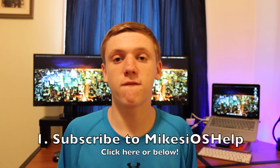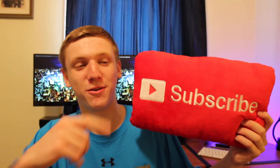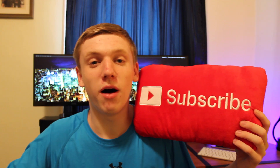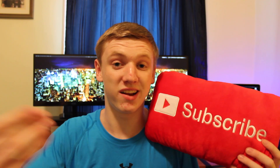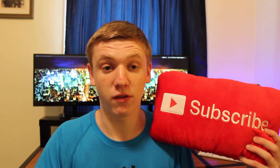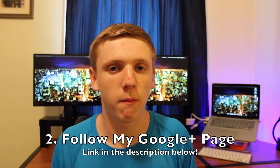So if you meet those requirements and follow those rules, here's how to enter. The first requirement to actually enter the iPhone 6 giveaway is you have to subscribe to me. Right below this video, click the subscribe button, or go to my YouTube channel and click the red button, and that will subscribe you to the Mike's iOS Help channel so you can see all future content — including the video when I select the iPhone 6 winner. Once you've done that, you're ready to move on to the next step, which is to follow the Mike's iOS Help Google Plus page.